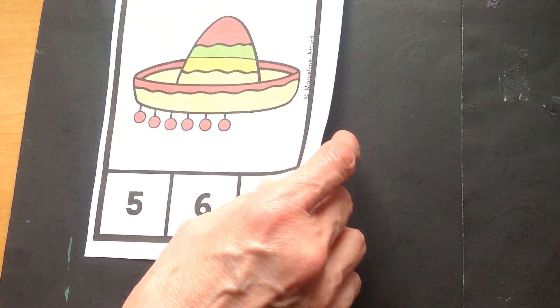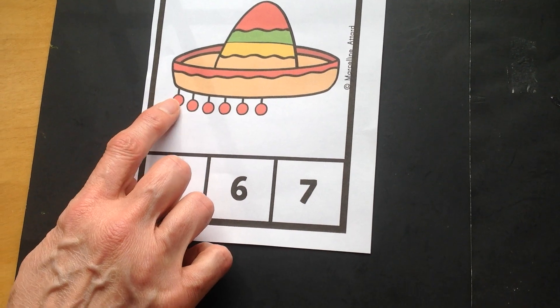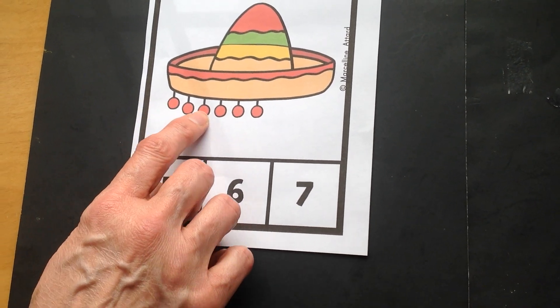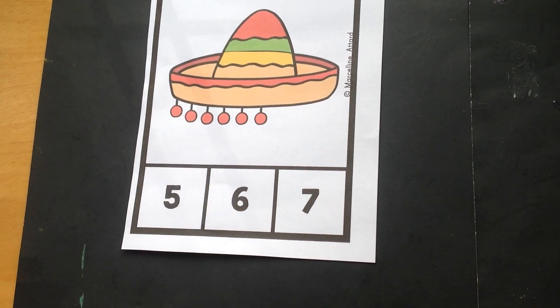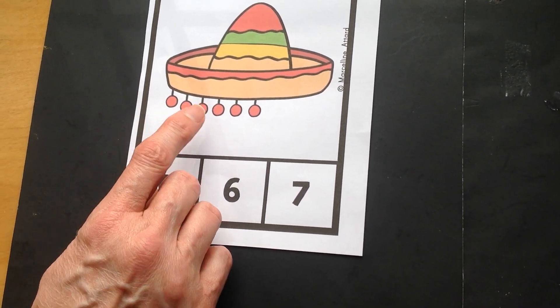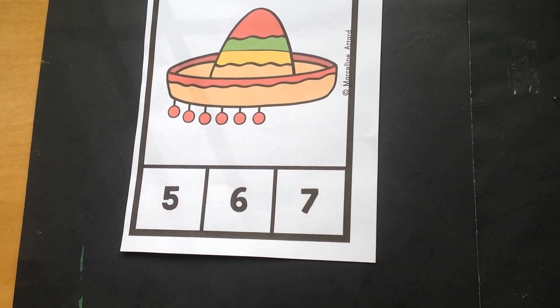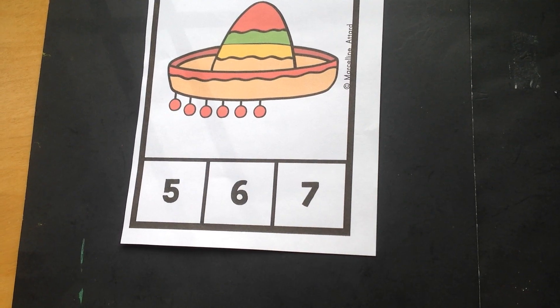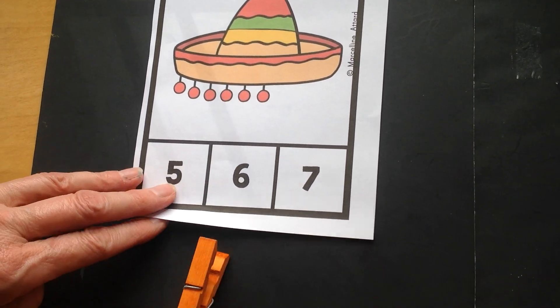Here we go — those sombreros just keep coming! Let's count up those pom-poms. One, two, three, four, five, six. Now in espanol. Uno, dos, tres, cuatro, cinco, seis. Can you find the six at the bottom? Awesome job!